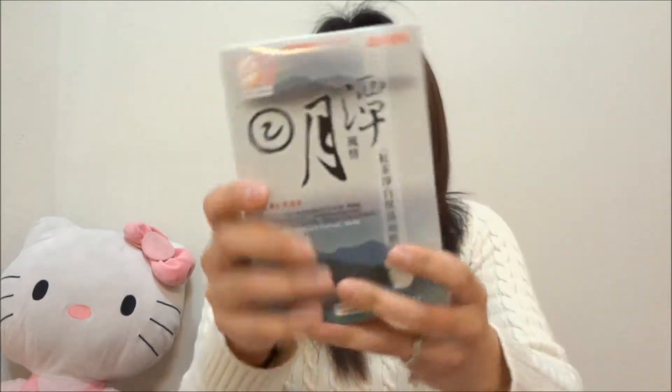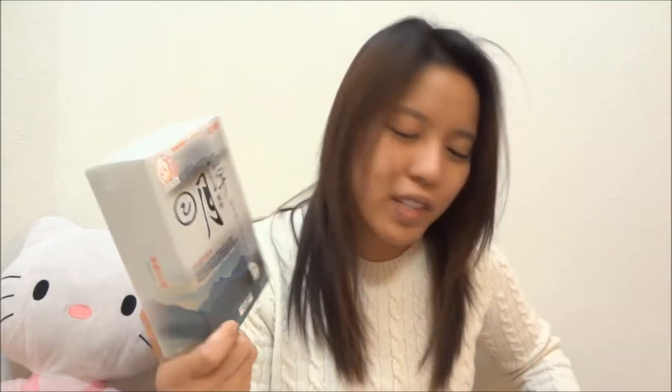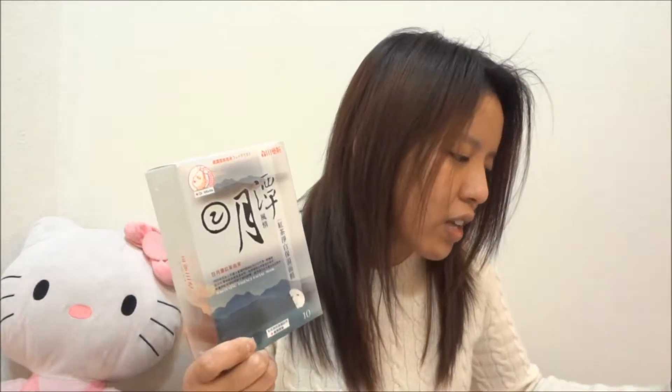Next I got this — the Dr. Morita Whitening Essence Facial Mask. It comes with 10 masks. Again, I have not tried any of these yet, but this was also a pretty good deal and it had a pretty good rating as well.